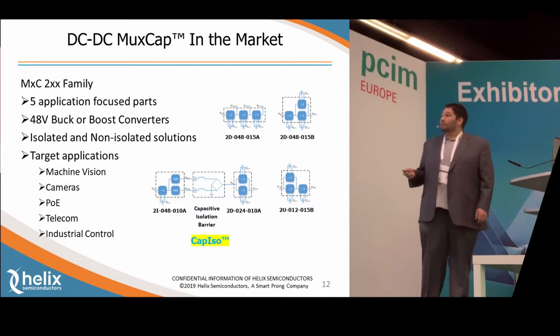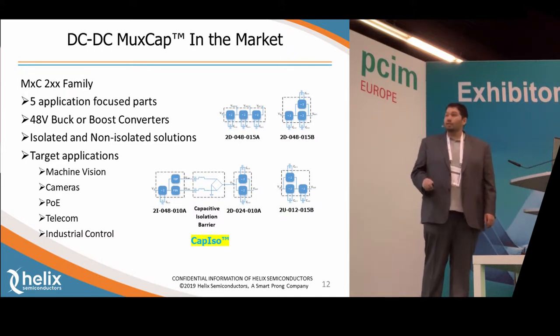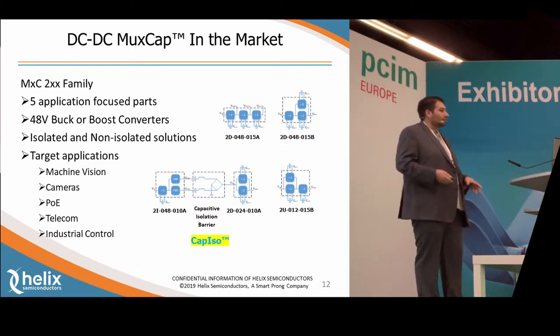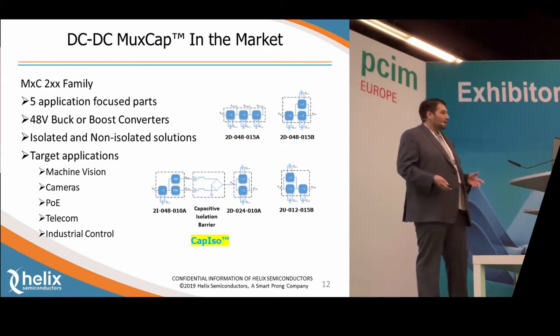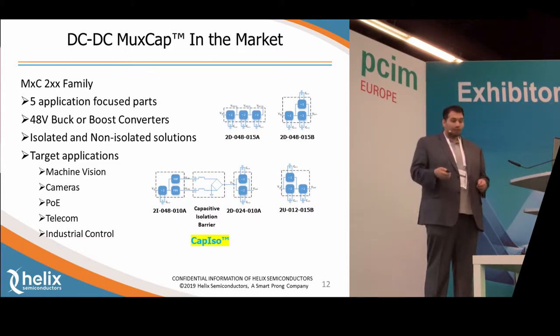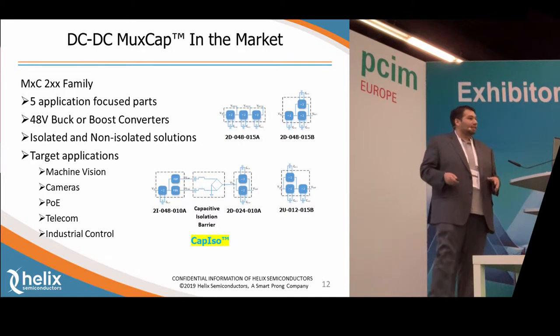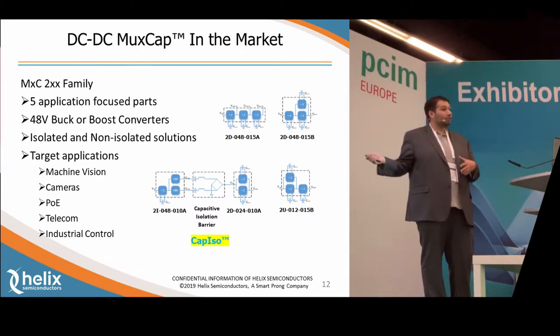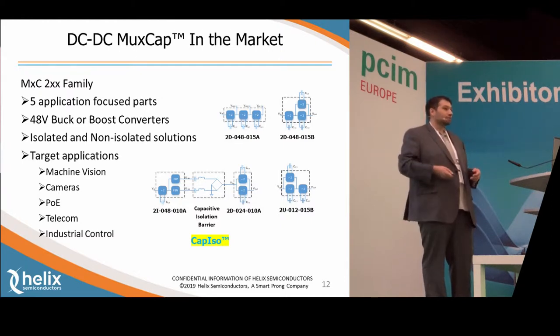Now I'd like to show you some of the products we currently have. The first is our MXC 200 family of parts. These are five application-focused parts — all of them can accept 48-volt nominal input, up to 60 volts max. They come in isolated and non-isolated solutions. We actually have all of these demo boards available today at our booth in Hall 6, so stop on by if you want to see more.